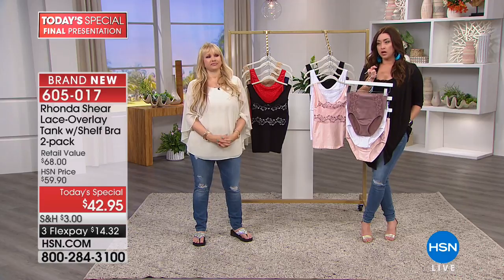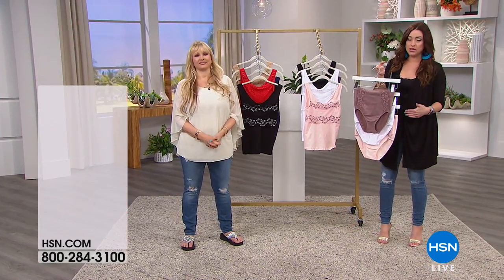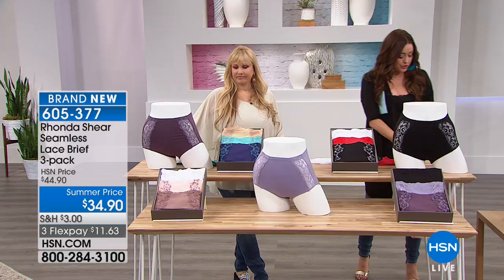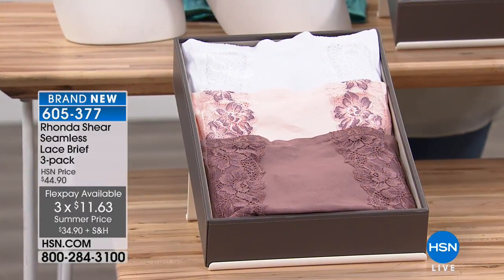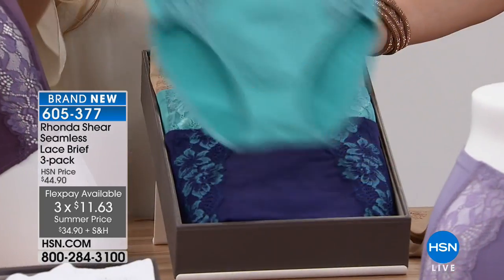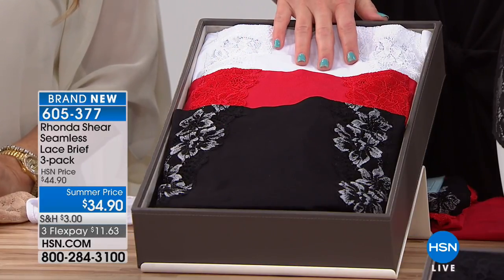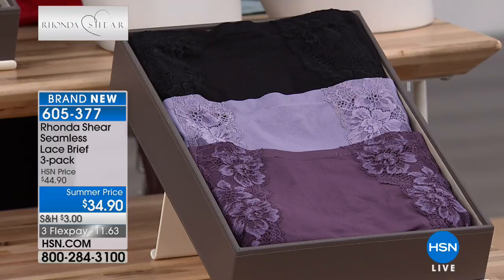Order on hsn.com if you're able to. We have the coordinating brief that goes back with the Today's Special — so many of you have been adding the brief because you get the coordinating two colors depending on which Today's Special color you pick up, plus you're also getting a third panty. Add that to your order for $11 and change. If you got the blue back with the nude, you get the teal too — this screams summer. If you picked up the black with the red, you also get the white tonight.